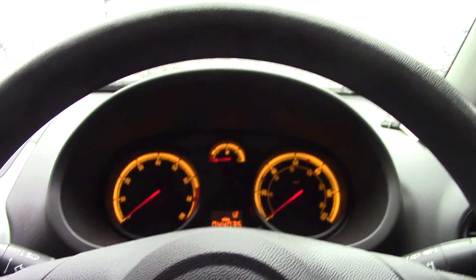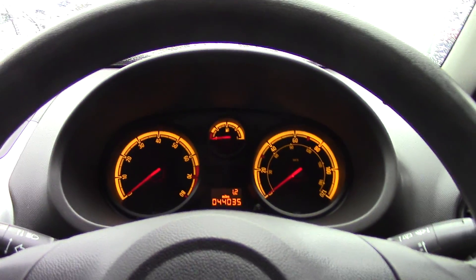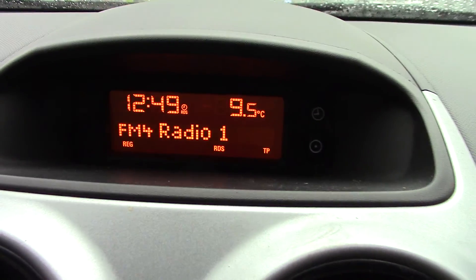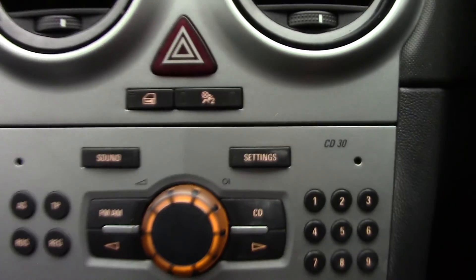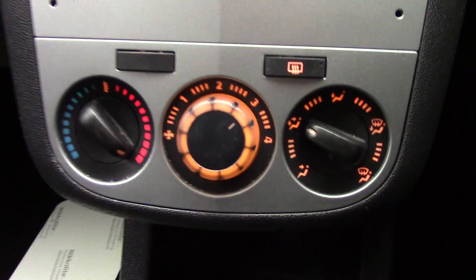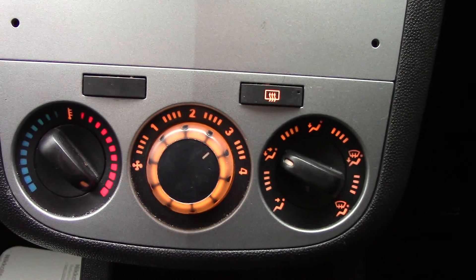In front we've got the instrument cluster and trip computer. We've got the display for the radio in the centre, below that the radio CD unit itself, and below that your heating and cooling controls.